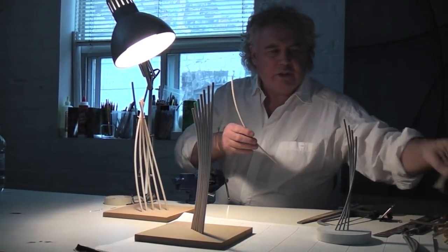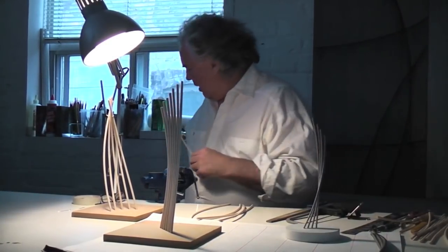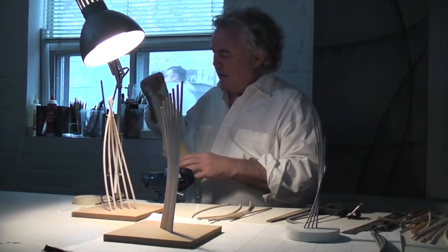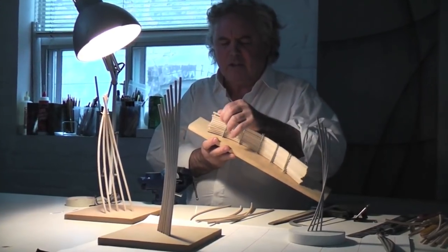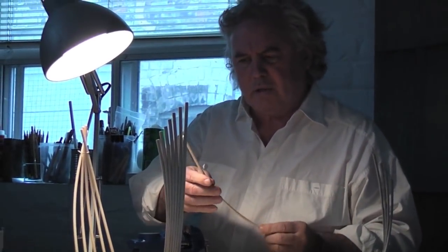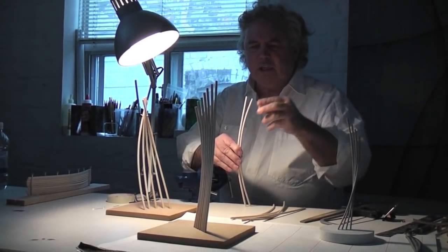What I actually do is I take, believe it or not, just little straight pieces of dowel. And then I soak them in hot water and I bend them in this little simple jig so that they come out curved from the straight. And that's what we're playing with at the moment — the concept of a curve, almost like a cathedral reaching up to the sky.